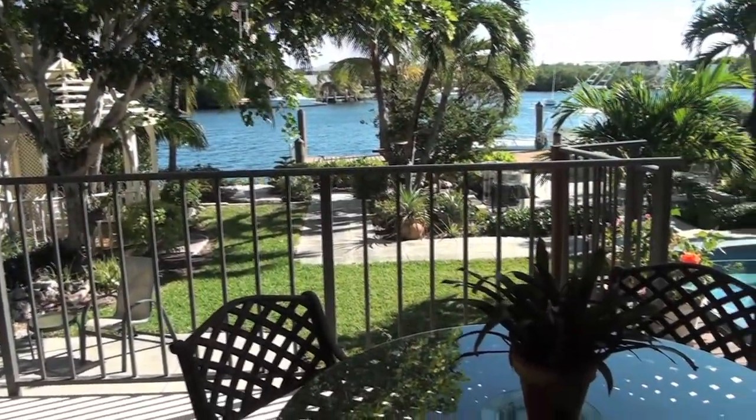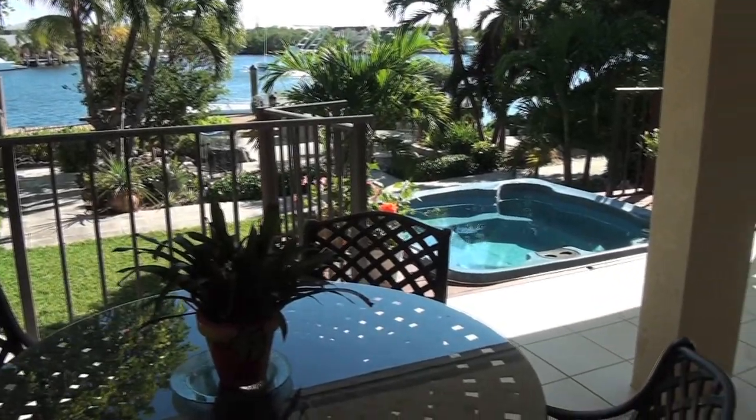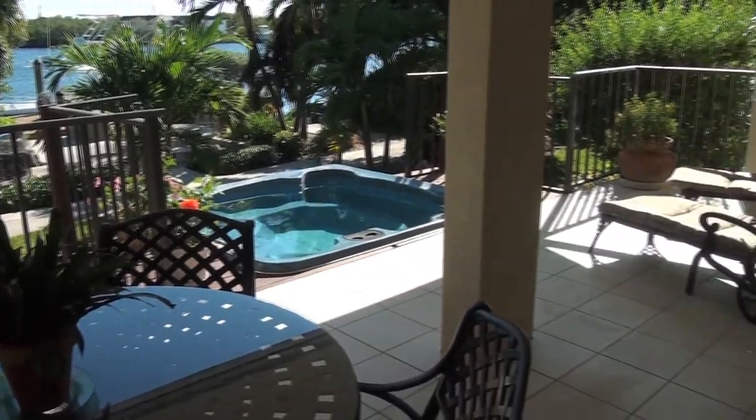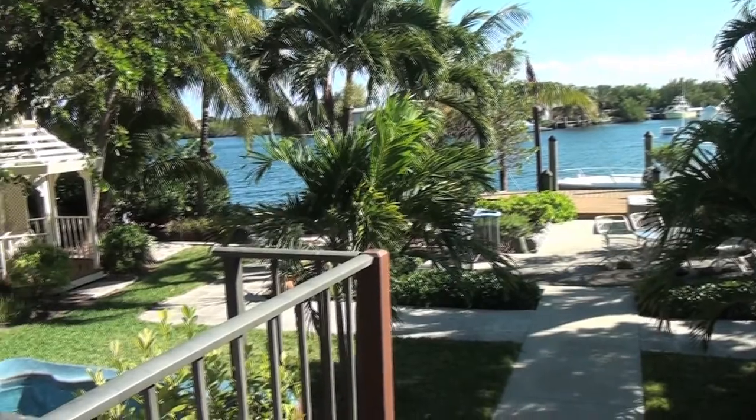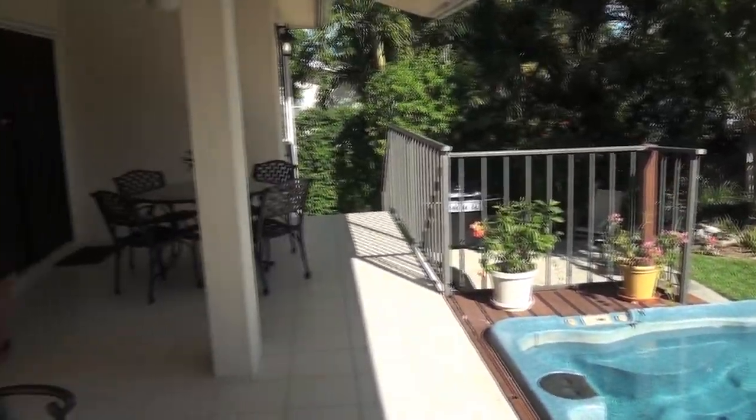As we enter the rear of the property and see the beautiful Dodge Lake, you'll also notice the little areas they have for sitting, the gazebo, and all the natural vegetation that exists back here that creates privacy — it just makes you feel a world apart.